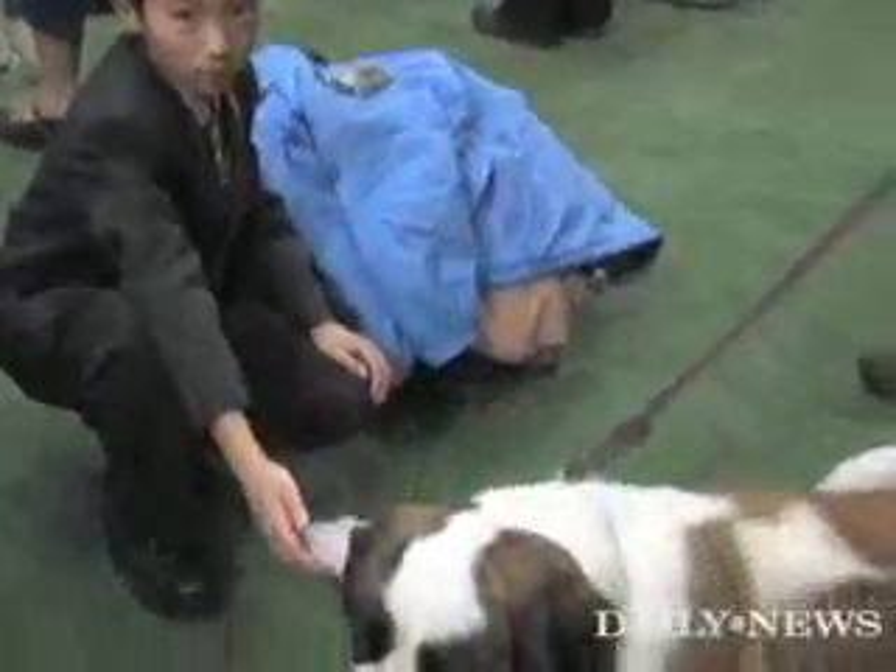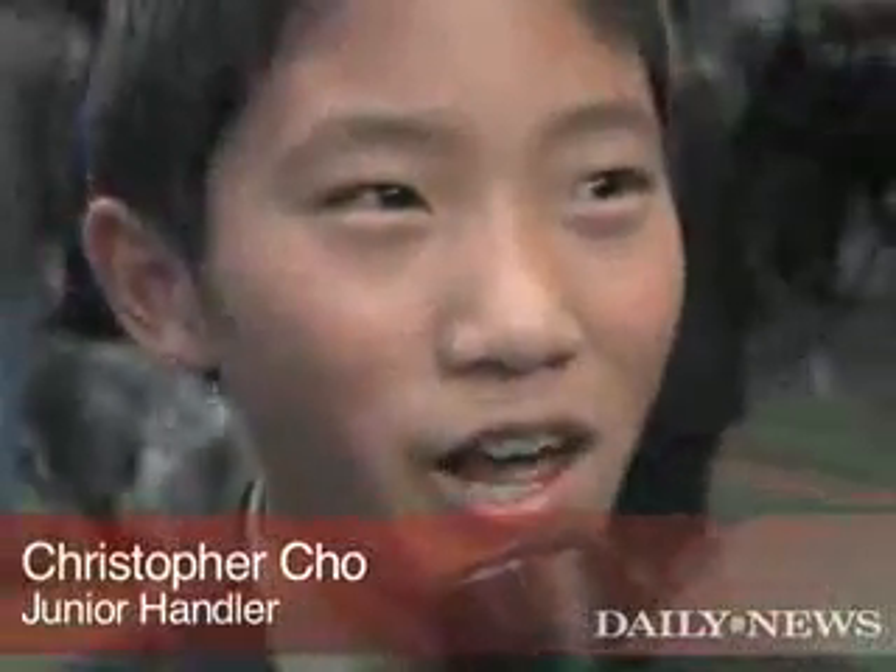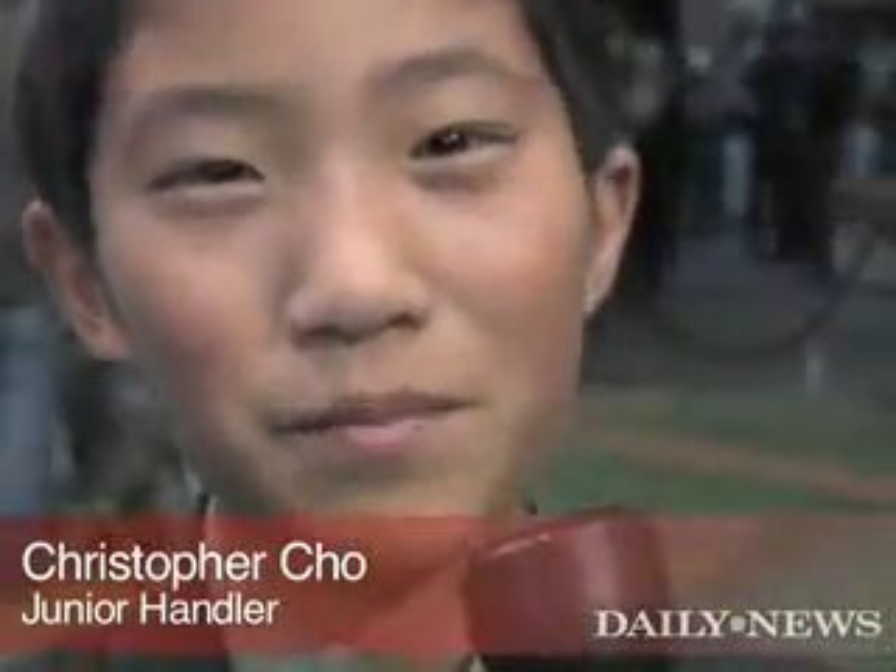Her name is Cappuccino. She's 150 pounds. She eats a lot and she's like my best friend.